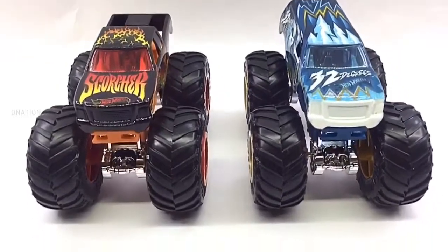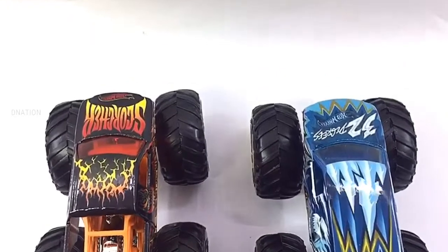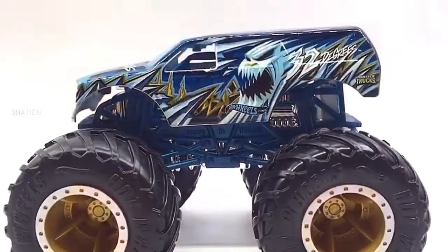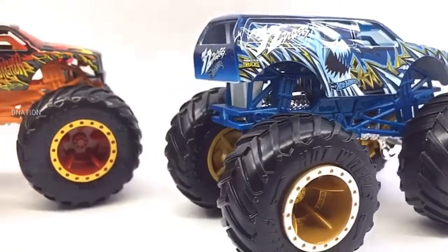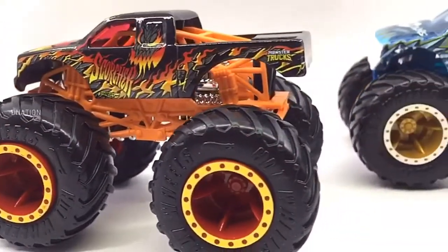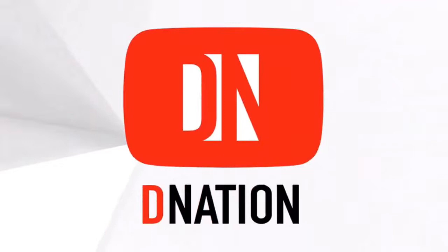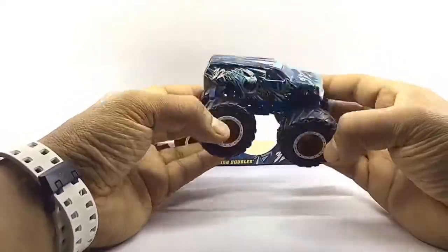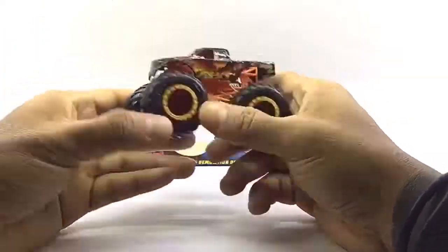And this brings us to the end of this amazing unbox and review episode. I hope you enjoyed it as much as I enjoyed making it for you. If you guys enjoyed this video, give it a massive thumbs up and share it. Don't forget to smash that subscribe button if this is your first time here, and also click that bell icon so you don't miss out on any of our upcoming episodes. If you care to share your views and thoughts on this episode, please do drop your comments below. Stay tuned for a lot more exciting episodes on Hot Wheels monster trucks coming up next. Thank you for watching, take care and I'll see you on the next one. Bye!